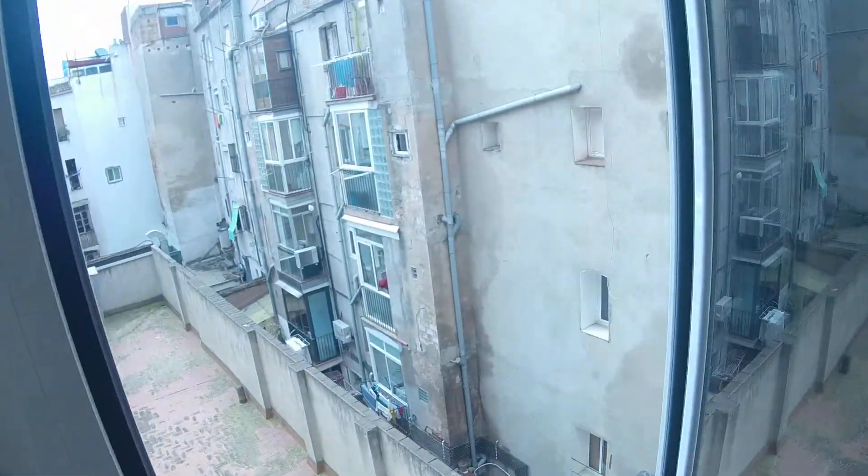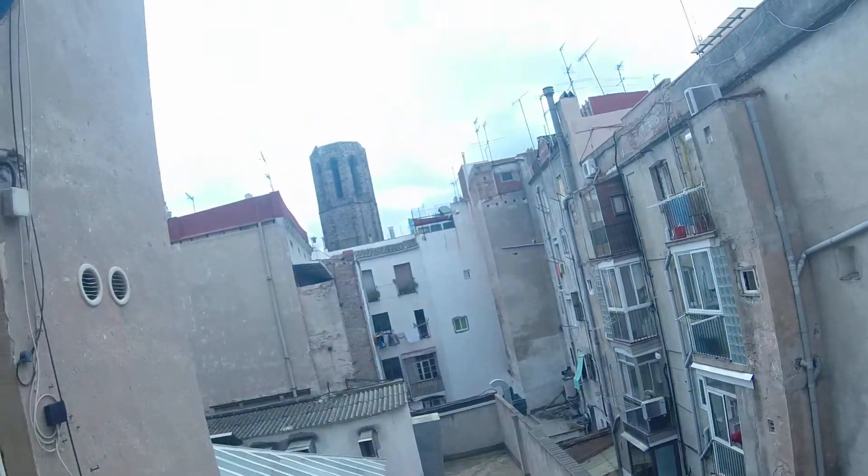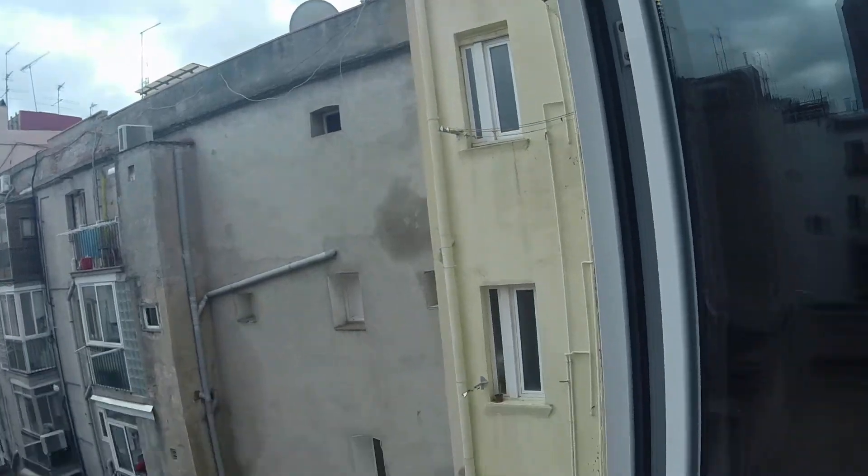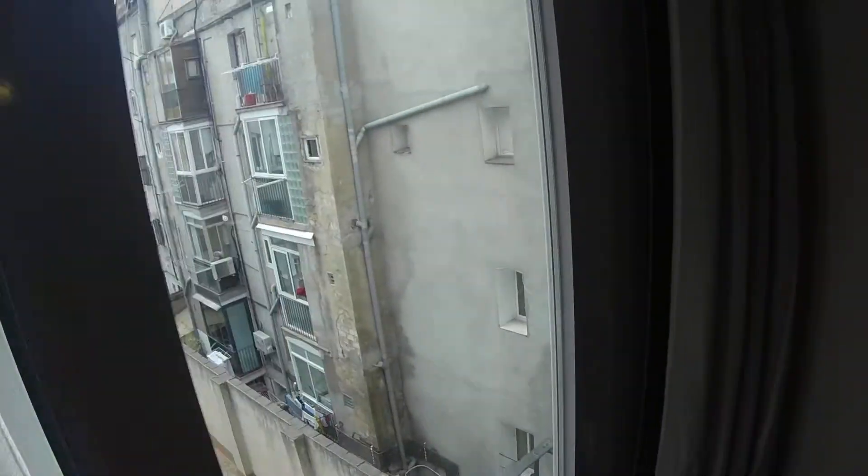The ceiling is really nice — there's an electric heating unit up there. And here is the window, so you have a really nice view. Really quiet.